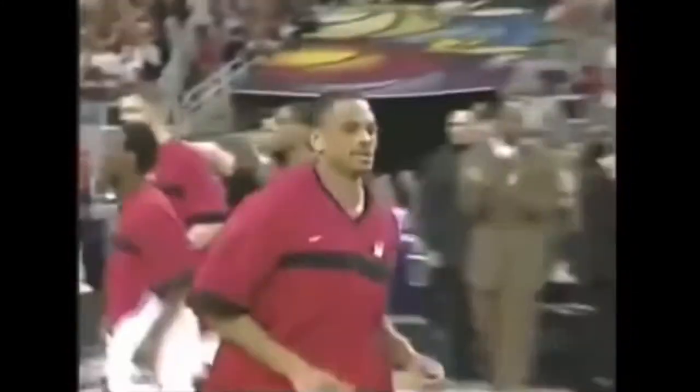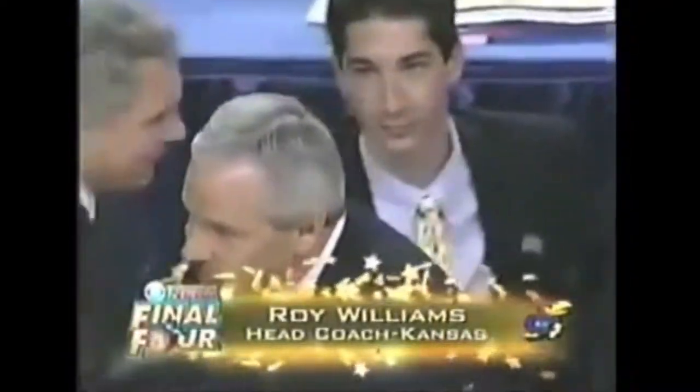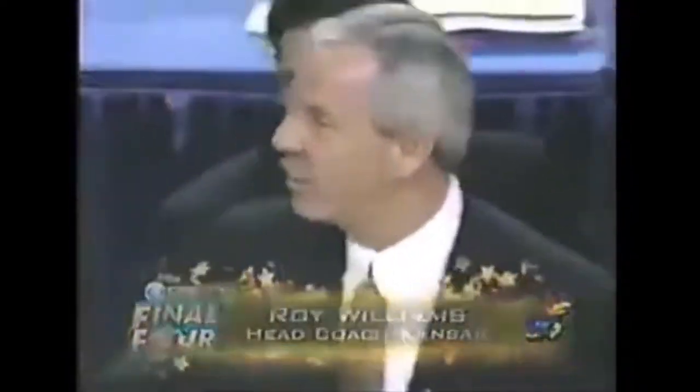At guard for Maryland, listed at 6'3", a senior from Baltimore, Maryland, number three, Juan Dixon. Introducing the head coaches: for Kansas, Roy Williams, and for Maryland, Gary Williams.